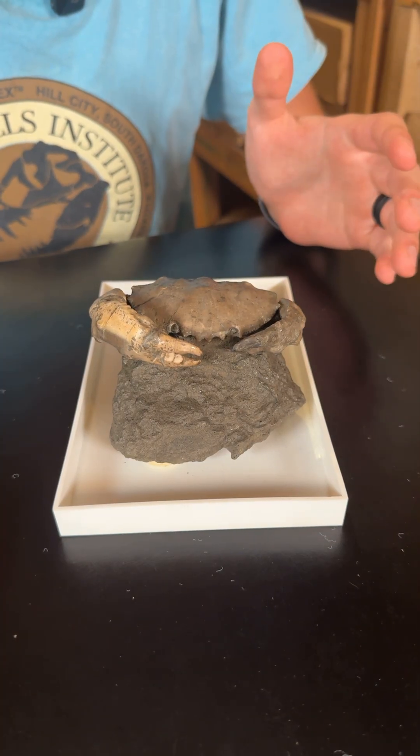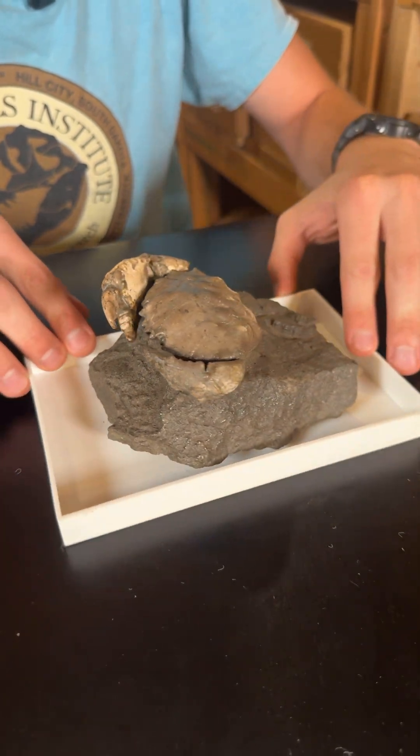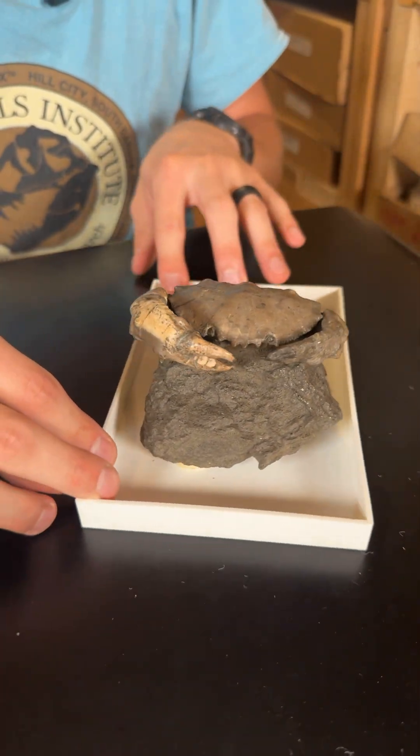He's pretty small so let's get really close and see some details. Harpactocarcinus here is a little different than the other fossils we've shown you on this show so far. The biggest reason being he really doesn't look like he's a fossil, does he? Kind of looks like he's still alive.